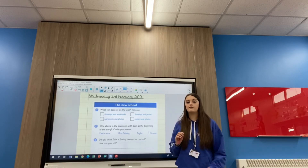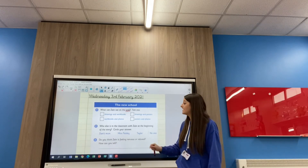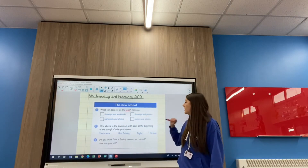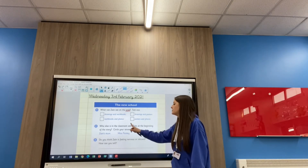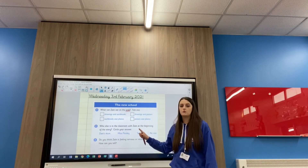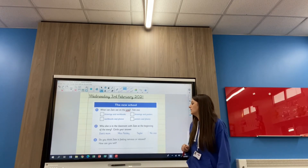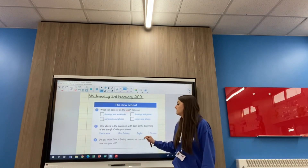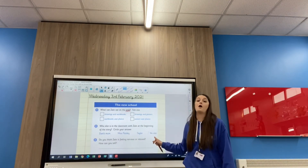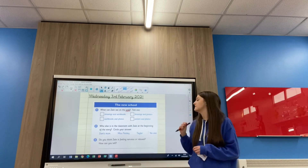Number two: Who else is in the classroom with Zane at the beginning of the story? Circle your answer. So at the beginning of the story — you only have to read the start of the text — who was in the classroom with Zane? There are options: Zane's mum, Miss Paisley, Taylor, or no one. Was he on his own? Go and search the beginning of the text — it tells you where to look and retrieve that answer from.